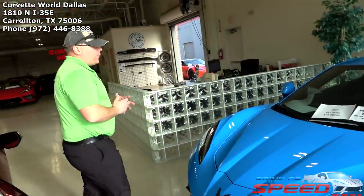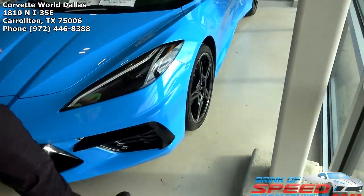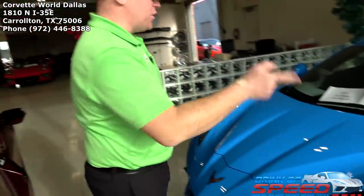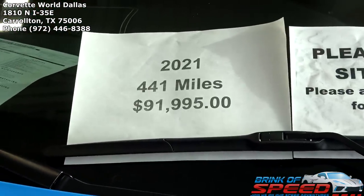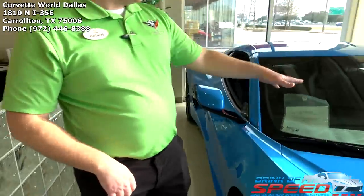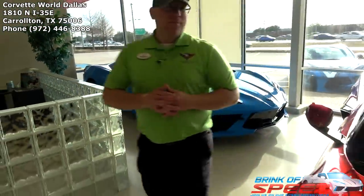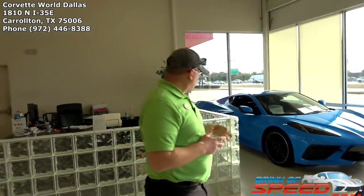Alright let's kick it off with my favorite color here. We've got a Rapid Blue 1LT Coupe with carbon flash machined edge wheels and the premium paint. We've got that one at 91,995 — it's my second lowest cost C8 in inventory. The other car that's a little cheaper has 8,000 more miles, so this one is pretty much barely broken in — 441 miles. Very clean, very pretty. It's base, but it's a good starting point.